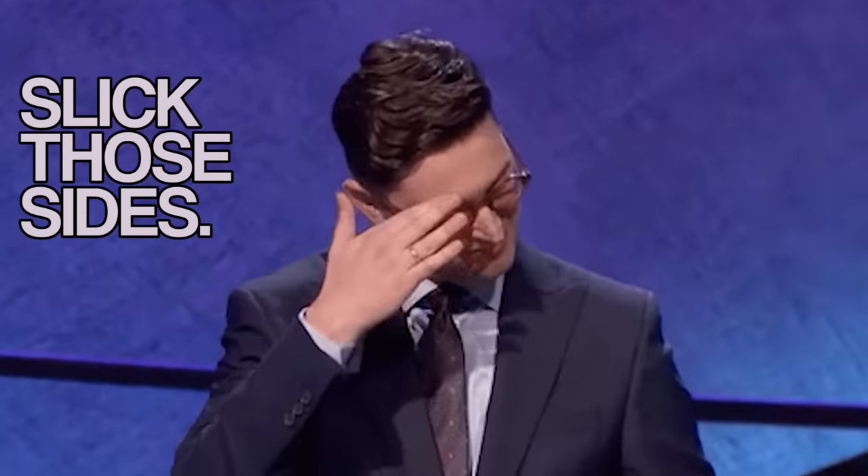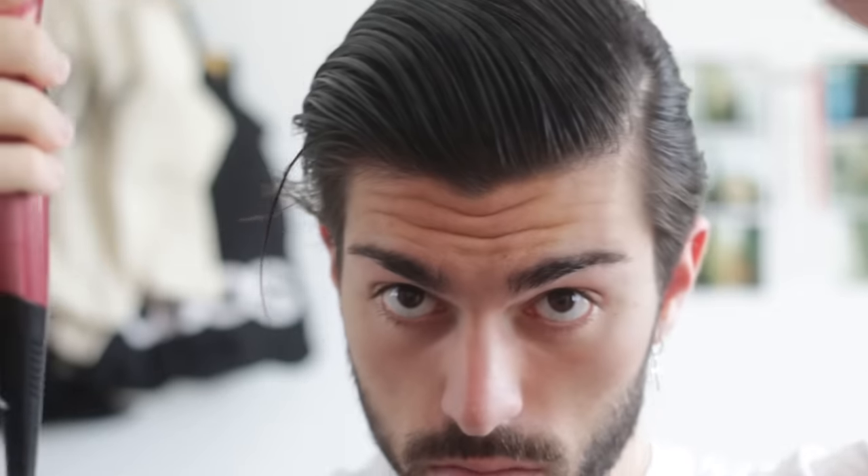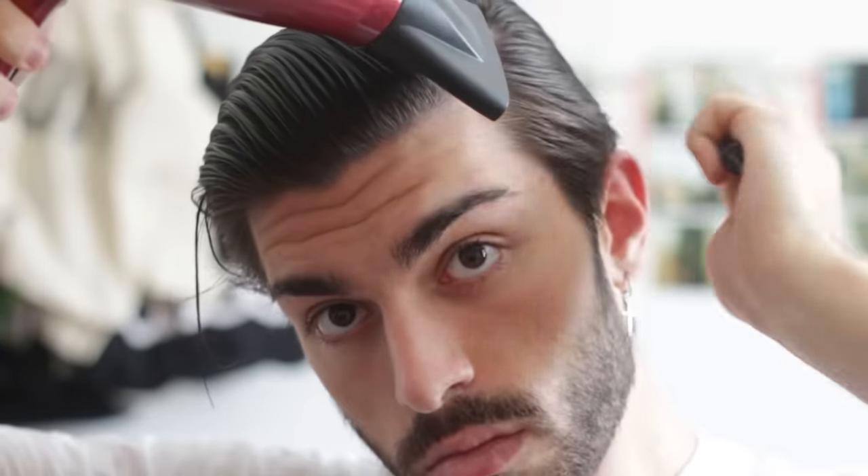Tip number three is to slick those sides. This is especially important in the earlier stages of growing your hair out because the sides are what's most problematic for people. By slicking your sides down and then styling your hair as usual, you can kind of treat it as a disconnected undercut, which hopefully brings back some familiarity during those earlier months when your sides are just kind of sticking out and you don't really know what to do with them.